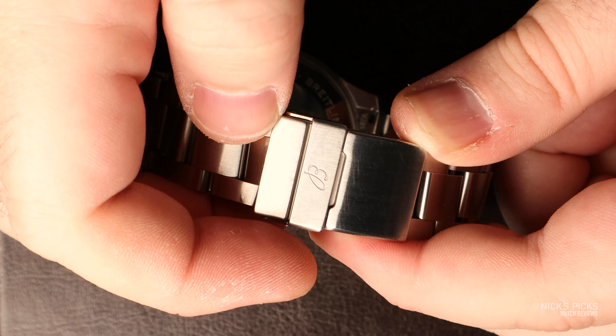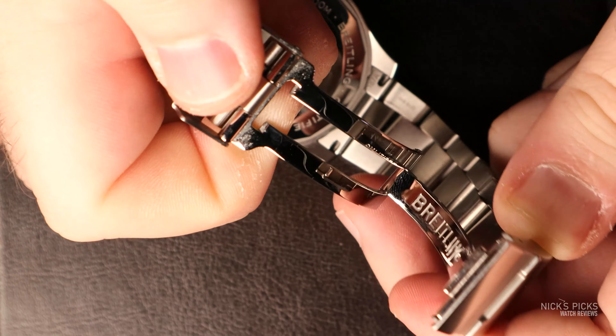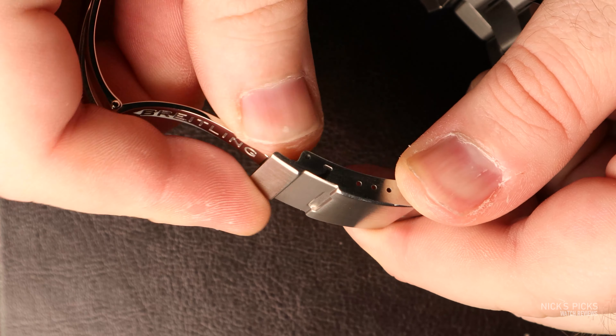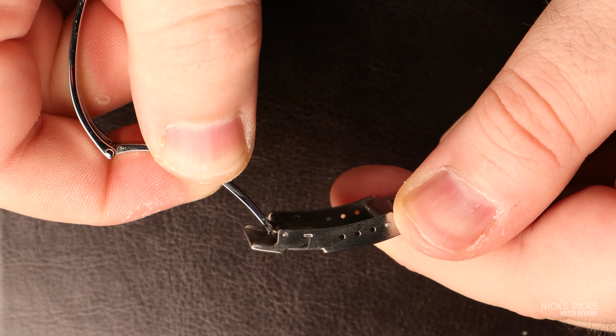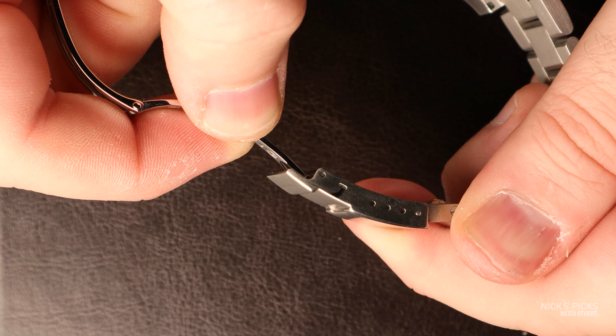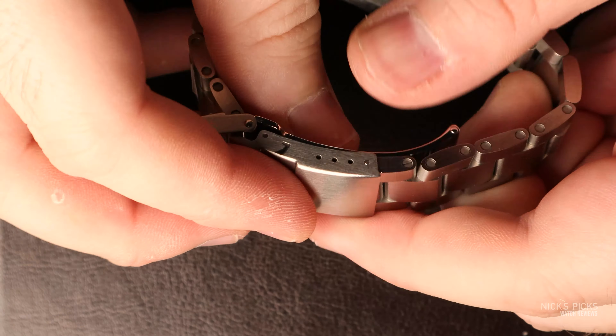The clasp is a double retention milled clasp that sadly doesn't feature much adjustment. It has a few points of micro-adjust so you can get the bracelet roughly to the right size, but in terms of wrist growth throughout the day, that's not really going to be accounted for. Hopefully you carry around a spring bar tool as an everyday implement.